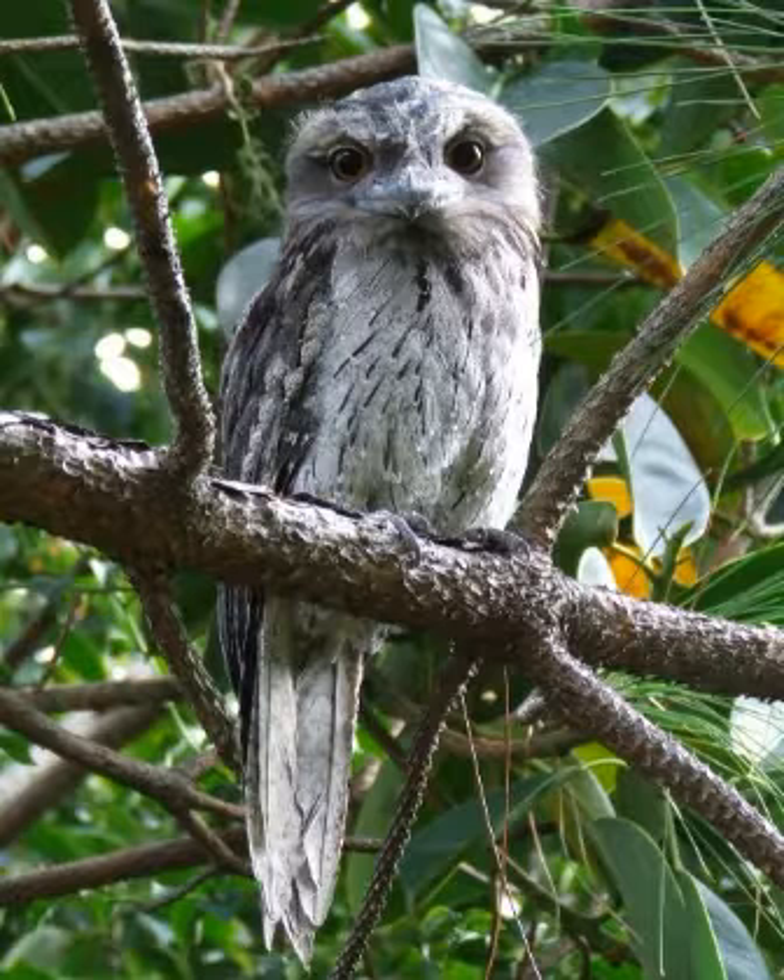Tawny Frogmouths are big-headed stocky birds often mistaken for owls due to their nocturnal habits and similar colouring. The Tawny Frogmouth is sometimes incorrectly referred to as mopoke, a common name for the southern boobook, whose call is often confused for the Tawny Frogmouth.